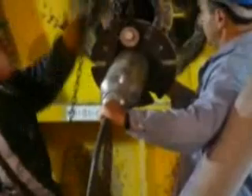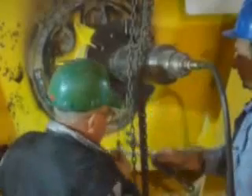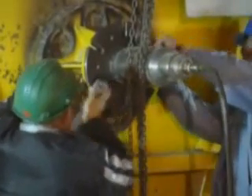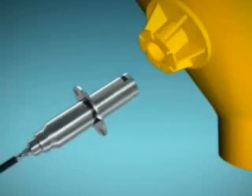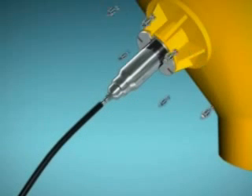Unlike low-pressure air cannons, SiloFlow uses compressed air of up to 3,000 PSI to create a powerful shockwave and high-velocity air stream within the vessel. The SFD is fitted through the vessel wall using a welded socket and shock-absorbing couplers.